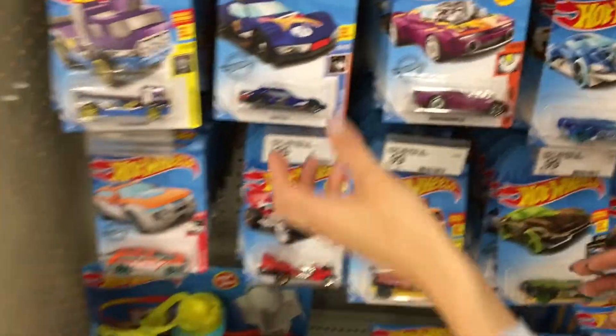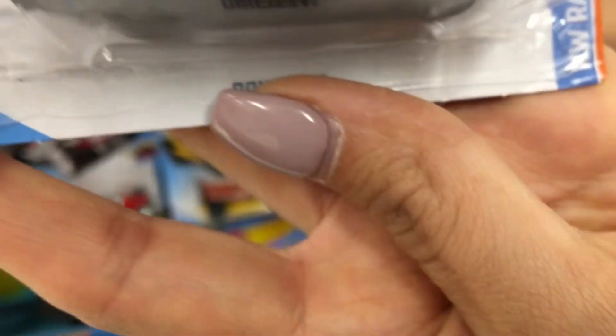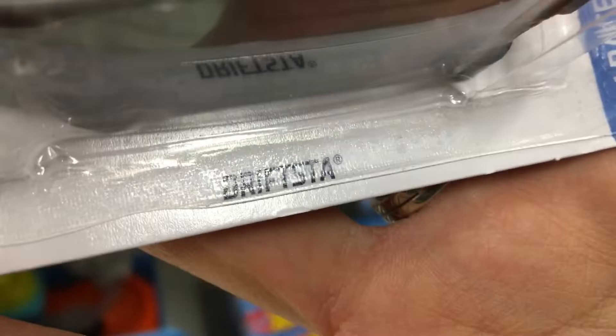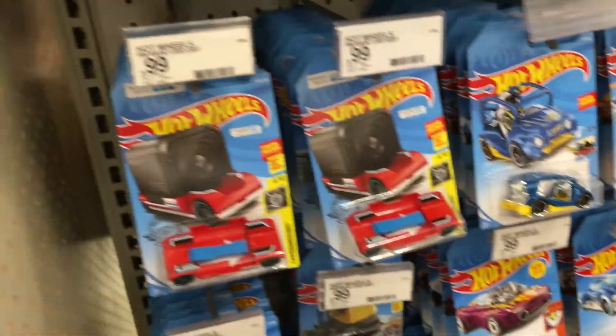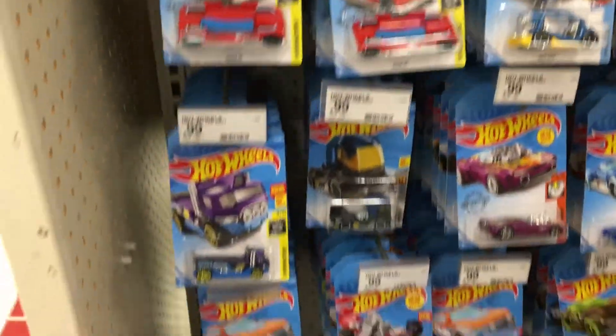Yeah, these are really nice ones. I like this one a lot. That one had a logo — oh no, that's the treasure hunt logo right there. What's that one called? This is the Drift Star, and then here's the Fast Gassing — yeah, that's another nice one. Check that out, it's really cool. There are quite a few of them in here.